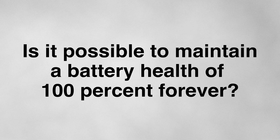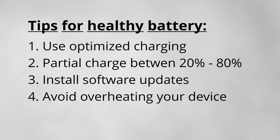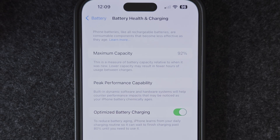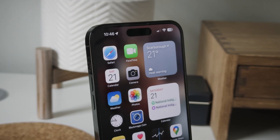Circling back to the question from the start of this video: can you maintain your battery health at 100% indefinitely? Unfortunately, the answer is no. Lithium-ion batteries chemically age, and the laws of physics dictate that your battery will degrade. But that doesn't mean you can't slow down the rate of that degradation. With simple habits like using optimized charging, partial charging, installing updates, and avoiding overheating, you can keep your battery healthy for years. With 92% battery health and just under 500 charge cycles, my 14 Pro Max is proof that this is possible.